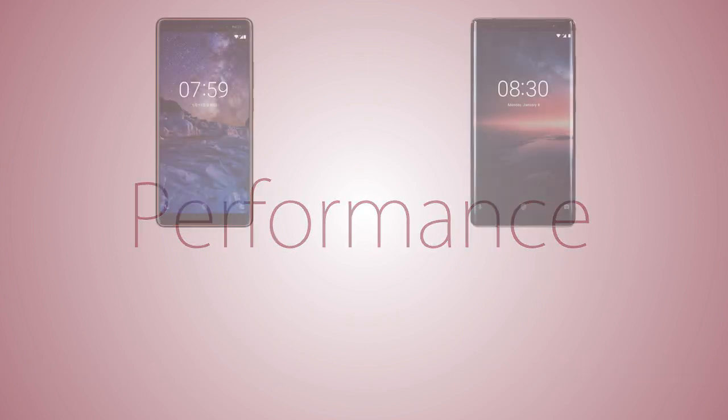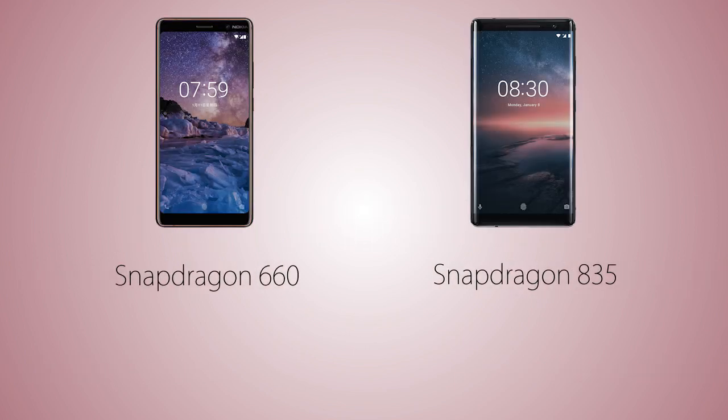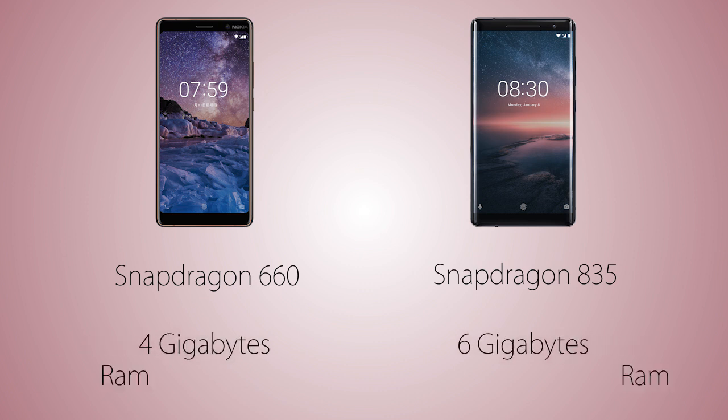For performance, we're going to have the Snapdragon 660 on the 7 Plus versus the Snapdragon 835 on the 8 Sirocco, so the 8 Sirocco is going to be faster. As for RAM, it's 4GB on the 7 Plus versus 6GB on the Sirocco, meaning the 8 Sirocco will be able to store more running apps in the background, though 4GB is also not bad.